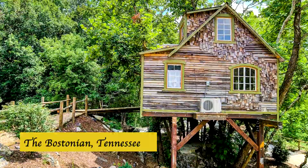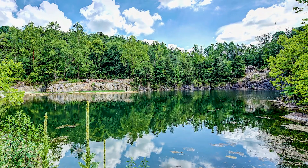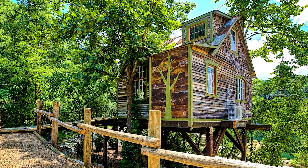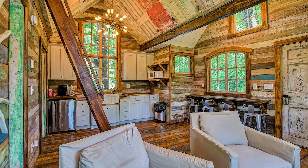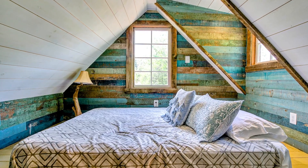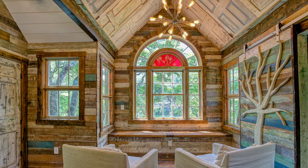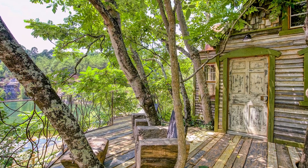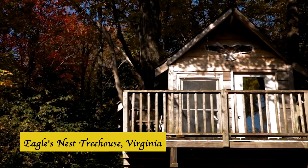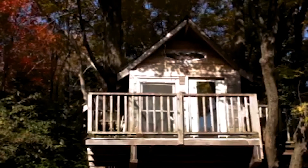The Bostonian, Johnson City, Tennessee. Surrounded by deep woods and right next to an abandoned rock quarry pond, the Bostonian is like one of those extraordinary places you find in fairy tales. Don't be fooled by the rustic look — it is stocked with modern equipment. This treehouse can easily accommodate up to three adults, and inside, almost everything is made out of wood.